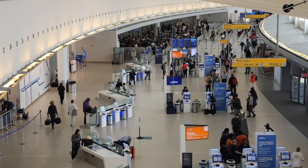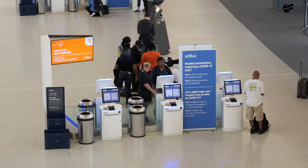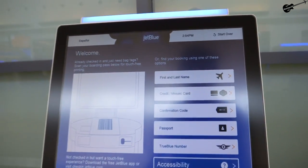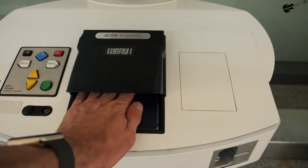JFK's Terminal 5, home of JetBlue, also home to the TWA Hotel, which I have not been to yet, but definitely someday. JetBlue is by far the primary airline here in Terminal 5, so there are plenty of check-in counters, kiosks, and backdrop areas for passengers to use. Since I'll be flying international today, I need to scan my passport to complete the check-in process, even though I did already get a mobile pass on my phone.